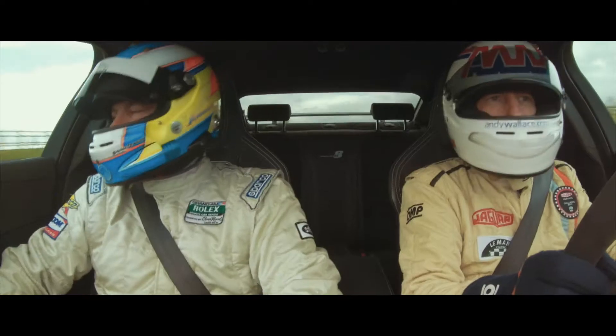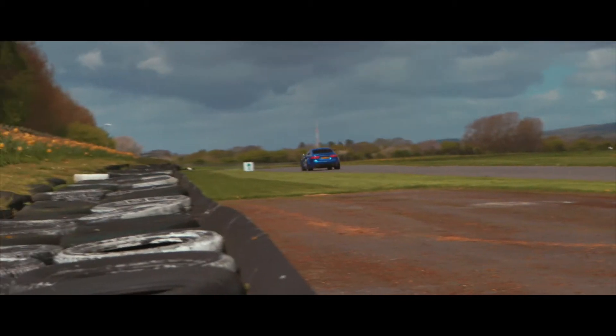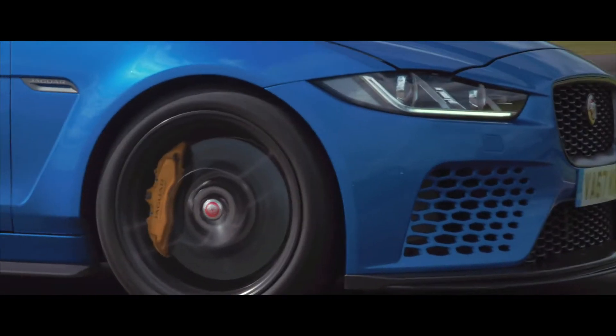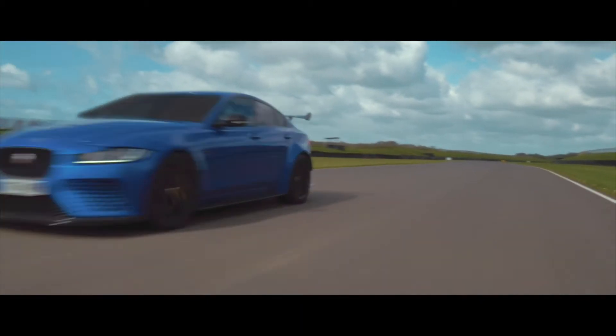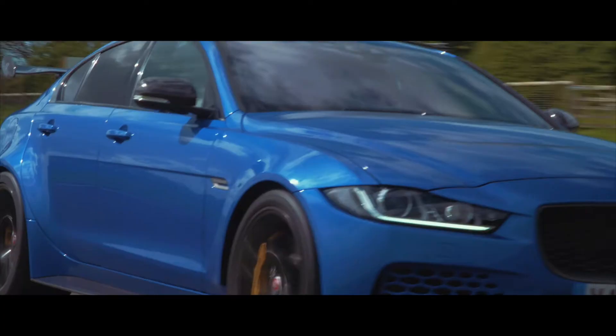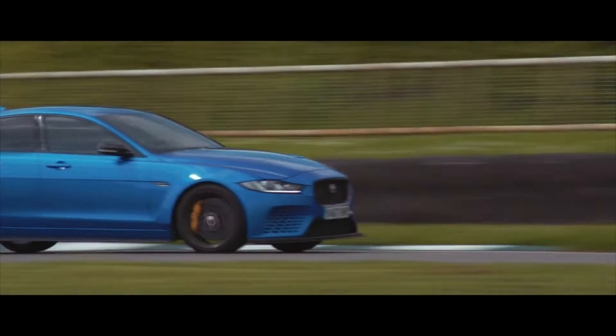That sounds fantastic, doesn't it, when you pull away? It's not short of horsepower — 600 horsepower. I mean, it just accelerates, it goes. When you upshift through the gears, you feel how quick and responsive that is. It responds when you want it, and it feels like a true manual.